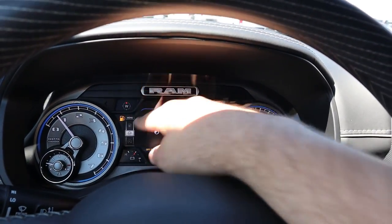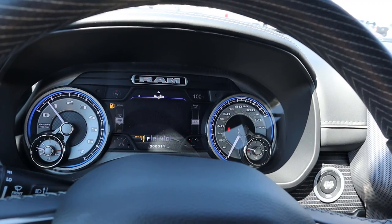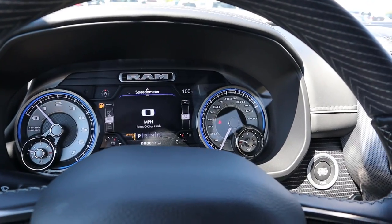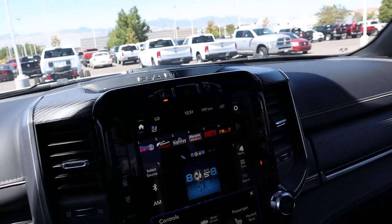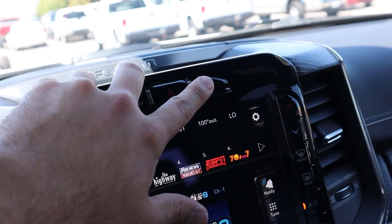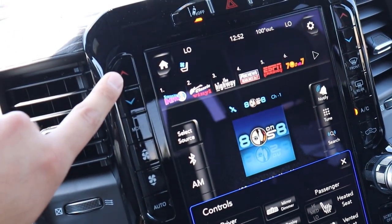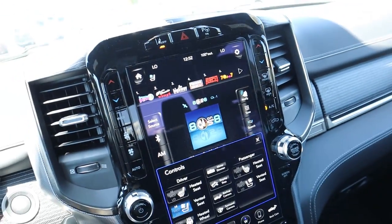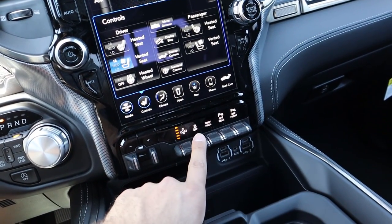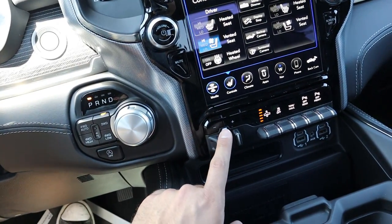The gauge cluster has RPMs and speed with a small center screen where you can scroll through various truck menus — unchanged from 2019. Over at the 12-inch touchscreen, along the top you've got lane departure assistance and parallel/perpendicular parking assistance buttons. There are 12-volt charging stations above, wood trim throughout, analog climate controls on the side, analog radio controls, and along the bottom: parking sensors, tow-haul mode, stability control, air suspension, and integrated trailer brakes.